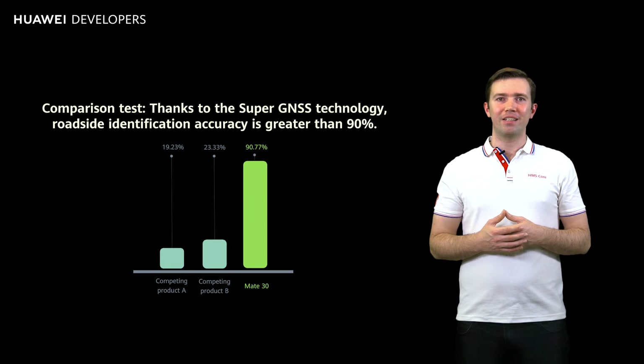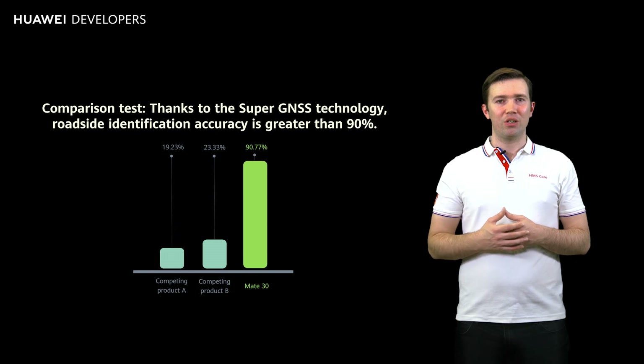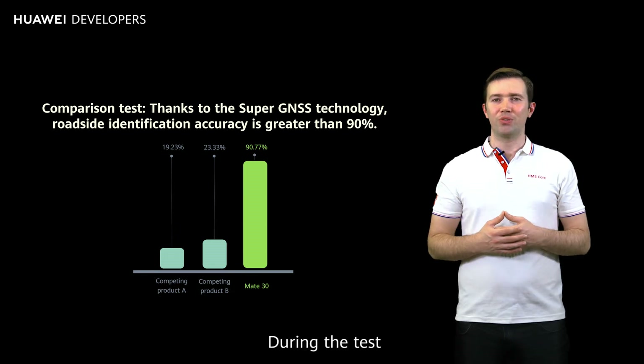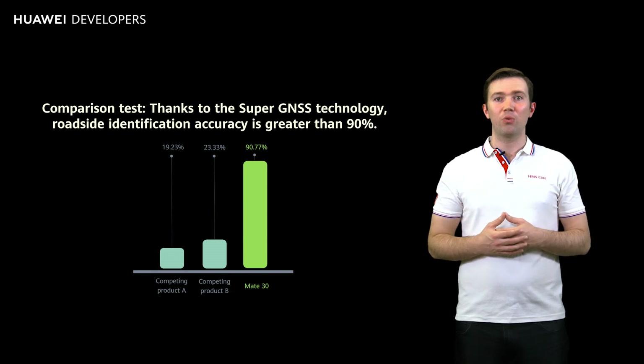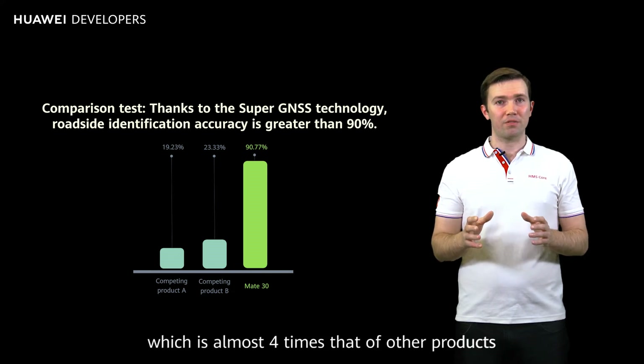Next, let's take a look at a comparison between Huawei products and other products in the industry when it comes to the roadside recognition precision in Tokyo and Frankfurt. During the test, the roadside recognition precision of Huawei Mate 30 phones with the Super GNSS technology reaches 90.77%, which is almost four times that of other products.